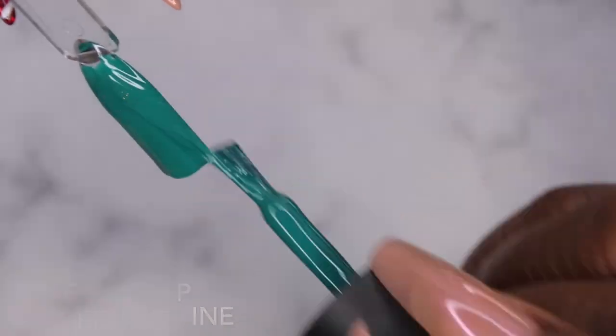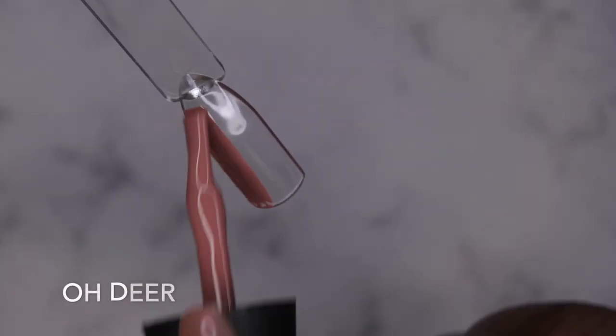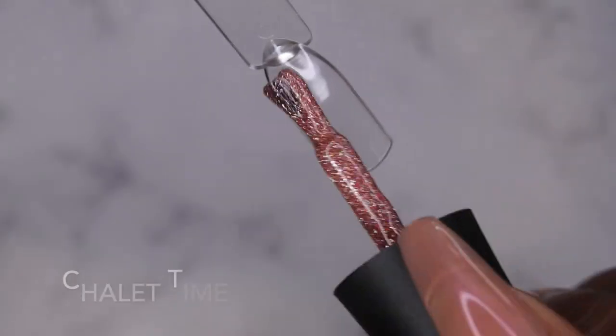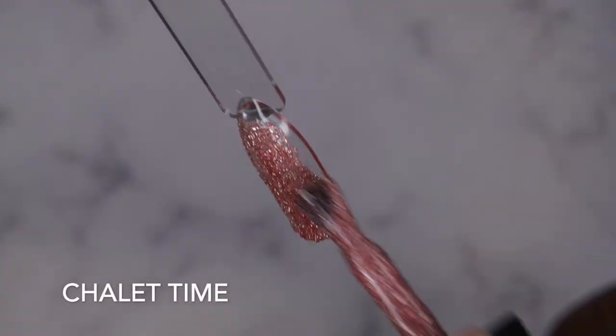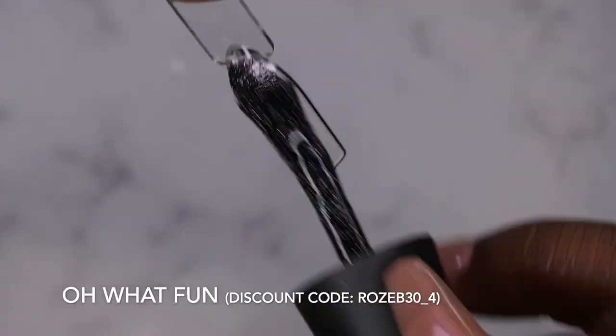I am absolutely loving this Christmas collection that Madam Glam came out with. They also had like four other glitters in the collection that I really wish I had gotten. If you guys are interested in getting your hands on it, I'm going to leave the link to their website in the description box as well as my discount code here on the screen.